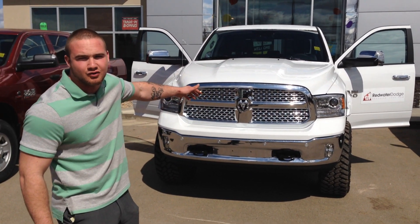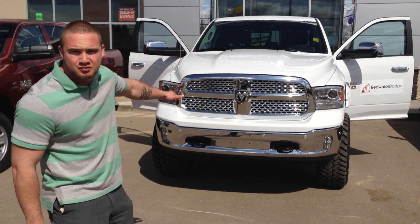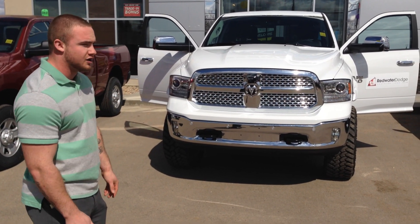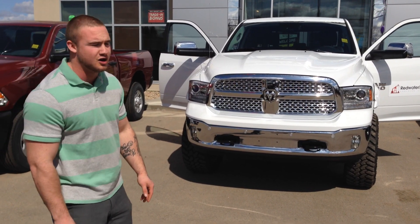Now this is the big chrome Laramie — 2014 Ram 1500, 5.7 liter Hemi. You're looking at about 400 horsepower, 420 foot pounds of torque. For a half ton this thing can damn near pull a house over. If not your house, probably your garage at least.